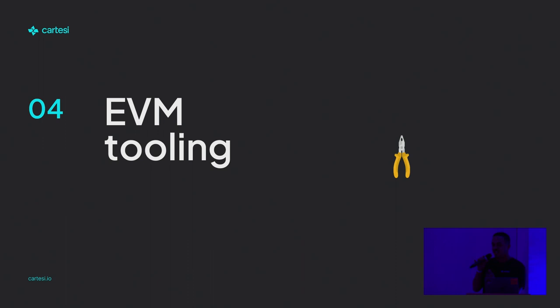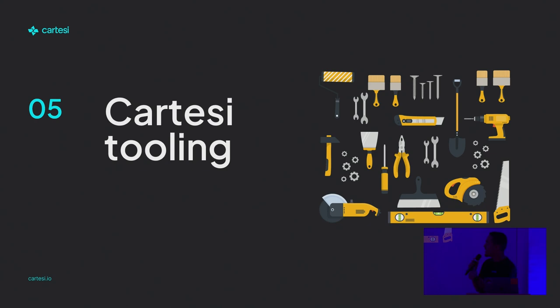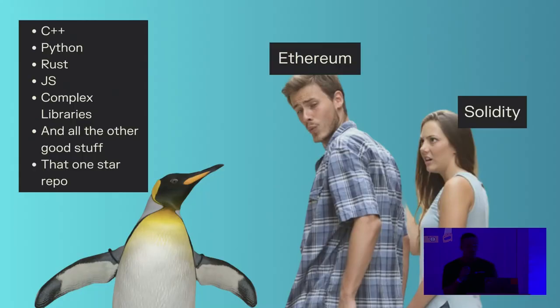The EVM tooling is quite simplified — even to the extent that it helps secure it — but at the same time, you've got to make do with whatever is offered, and it really hinders the ability to scale the content of your application. But with the Linux VM, you can have everything you had before, so it's basically like having the whole toolbox available again.